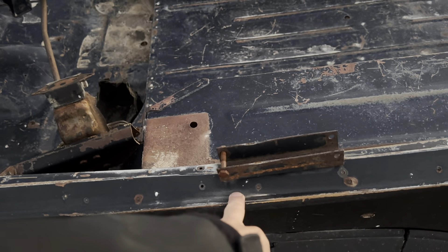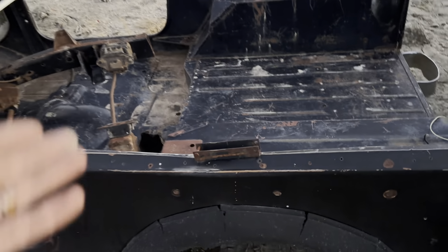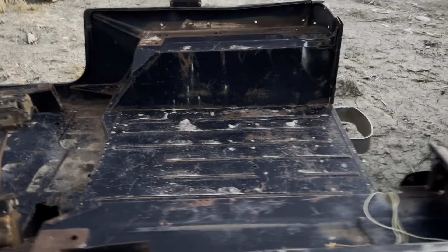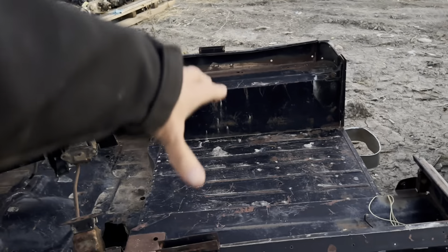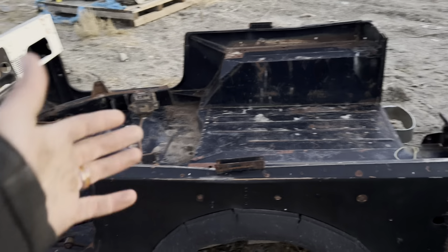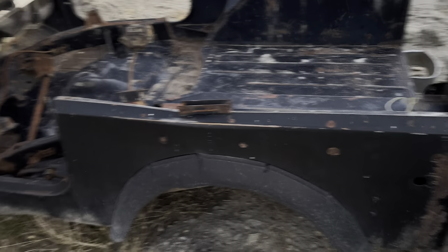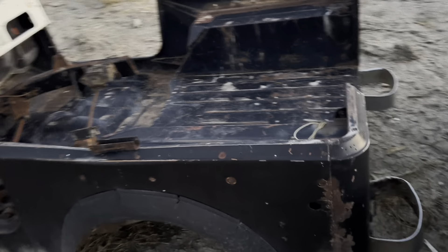That bent belt rail is not too hard to fix, but you would need to bring it back up, especially if you're putting a soft top on for aesthetic purposes. It looks bent. I bet they put something heavy in this — maybe used it for hunting or logging — and bent the top of that belt rail down. It's definitely fixable and accessible from both sides.